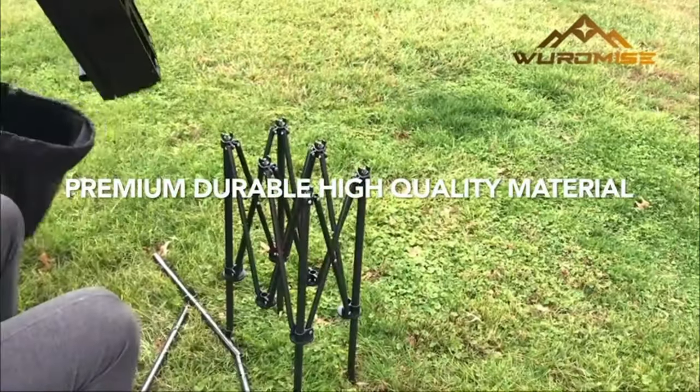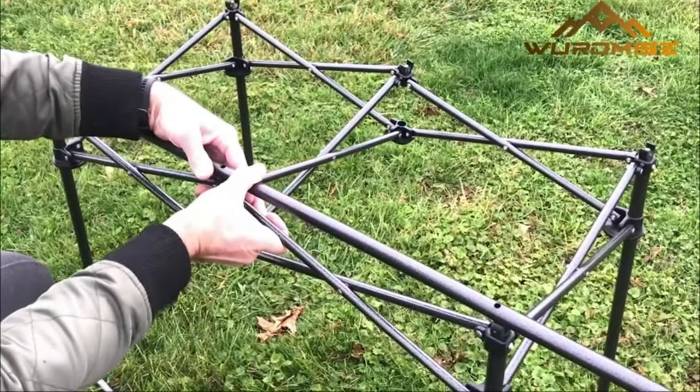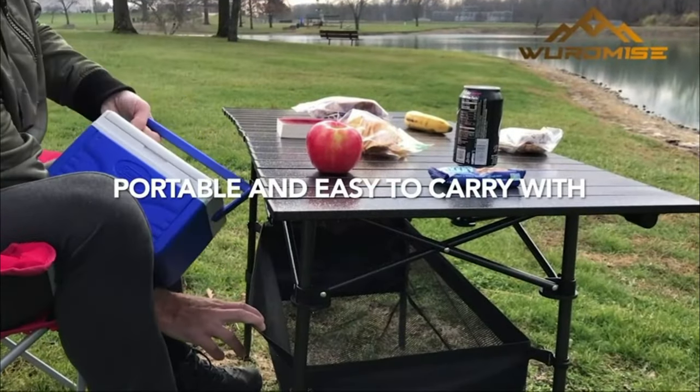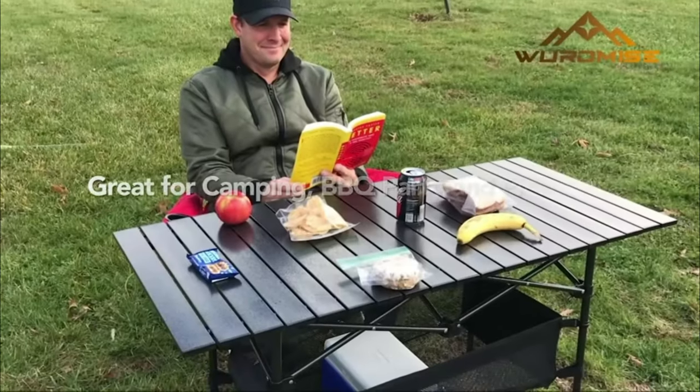Easy to assemble and detachable — compared with other folding tables which can only fold the legs, this table is overall foldable including the table plate, and it only takes a few minutes to assemble. Premium durable high-quality material: this camping table is made of upgraded aluminum, the surface is waterproof and stain-resistant, lightweight, and the leg frame is made from strong steel, making it sturdy and durable.